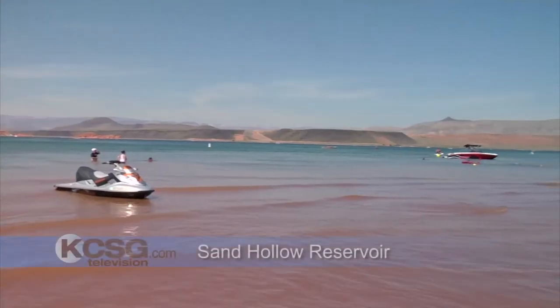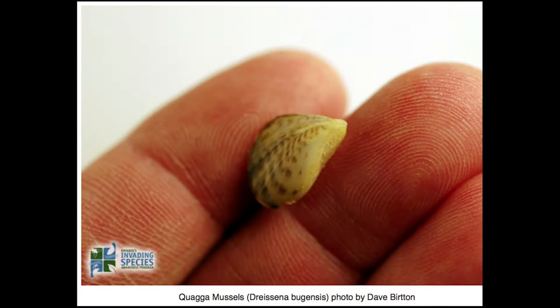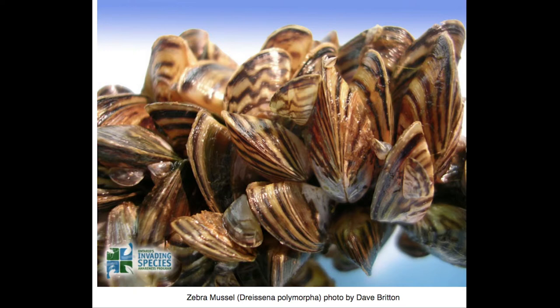It's considered the most destructive species to invade American waters. Quagga and zebra mussels are tiny, but these invasive hitchhikers pose a huge threat to the economy and environment.